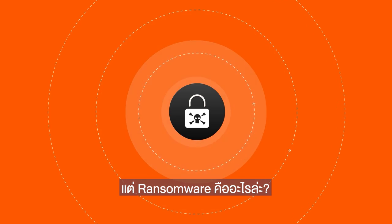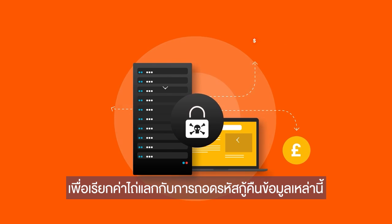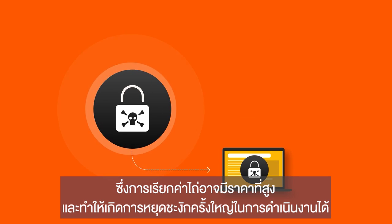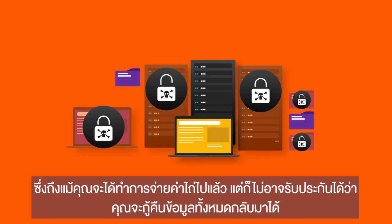But what is ransomware? It's a type of malware that targets organizations by compromising and encrypting files, and demands a ransom to be paid in return for restoring them. It can be costly and cause significant disruption to operations, and even if the ransom is paid, there's no guarantee of a full recovery.